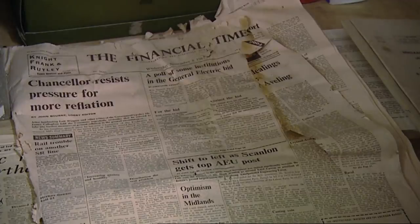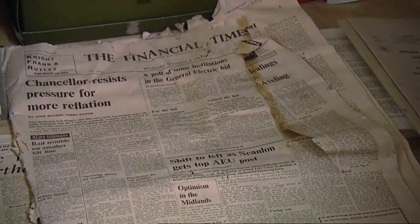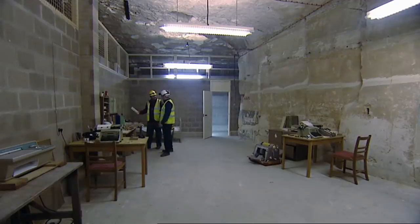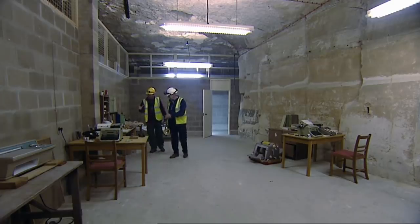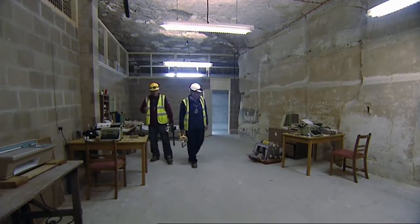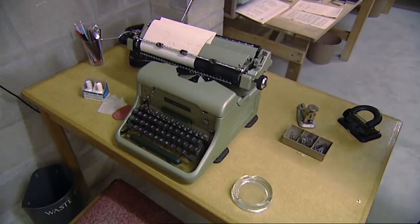The papers are all from the date of the facility — this one's dated 1967. But this here gets me scared: Nuclear Training, All Arms, Volume One, Pamphlet Number Two. That's the name of the game. They were down here to survive a nuclear war. Everything that you see in this room was in fact stored in the facility itself, including this Imperial typewriter.